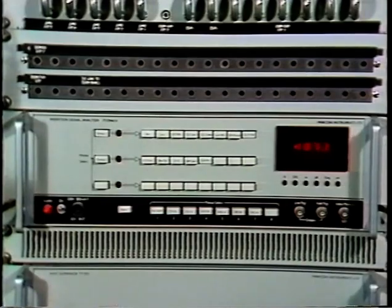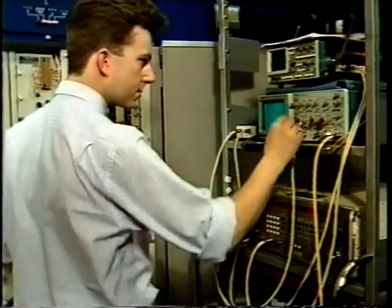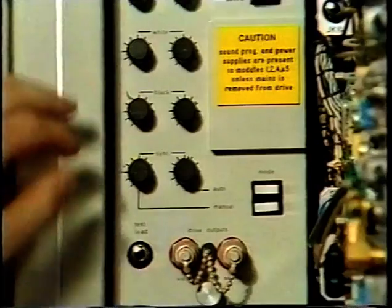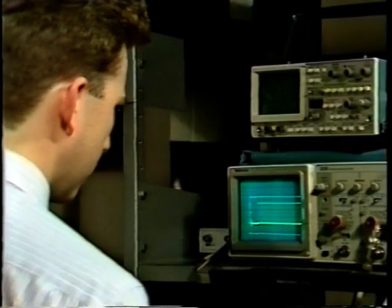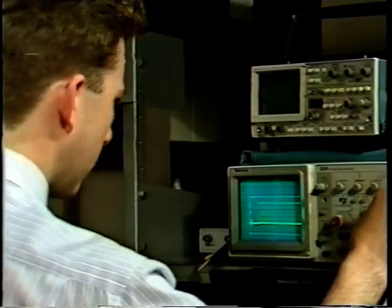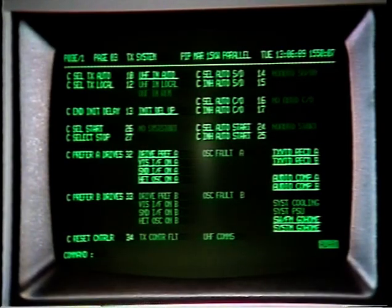The input and output signals are continuously measured by the automatic monitoring equipment. If our performance limits are exceeded, remedial action can be taken either by the transmitter itself, remotely, or by the attendance of a maintenance team. All transmitters are designed to run automatically. The station status is telemetered to one of our four regional operation centers by the station controller.